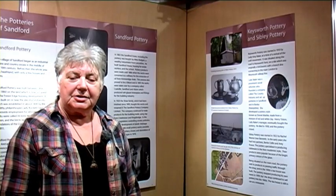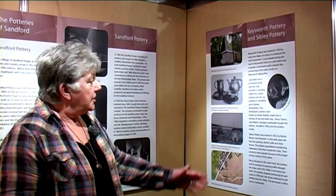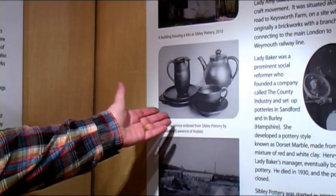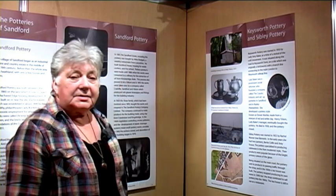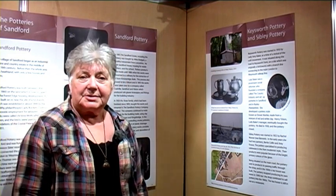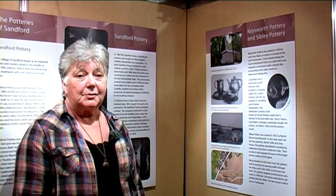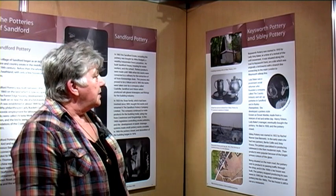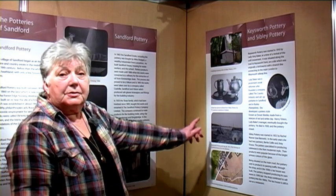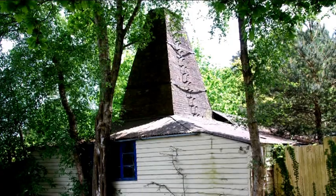Lawrence of Arabia commissioned a black tea service to be made and sent to a friend in the desert. The edges of the plates curved inwards to stop the sand getting into the food. He later ordered another one to be made for himself, and Thomas Hardy's wife admired it so much that she too had one made. The pottery closed in 1939, but the original building is still in existence and the kiln are both listed, but sadly not open to the public.